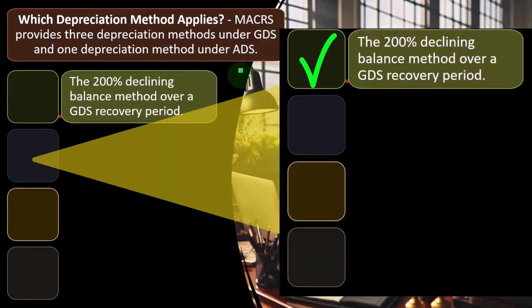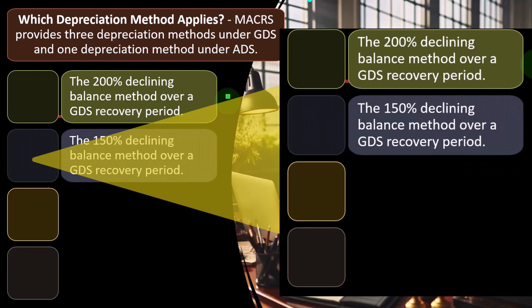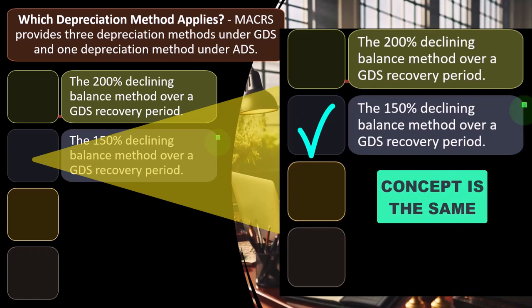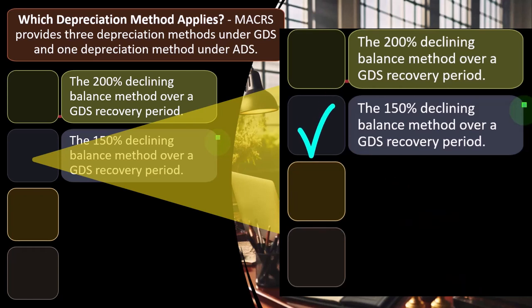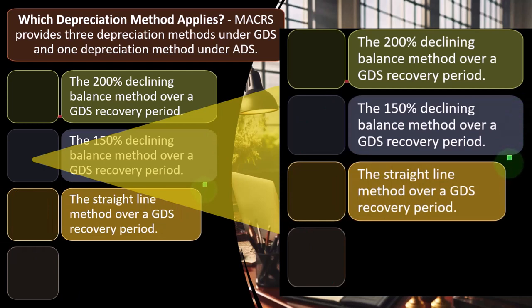The 200% declining balance method over a GDS recovery period — also called the double declining method — depreciates more up front in the period. The 150% declining balance method over a GDS recovery period is less common but the concept is the same: straight-line is even over the life, double declining has much more depreciation in the first years than the last, and 150% is in the middle — still accelerated from straight-line, but not as accelerated as 200%.